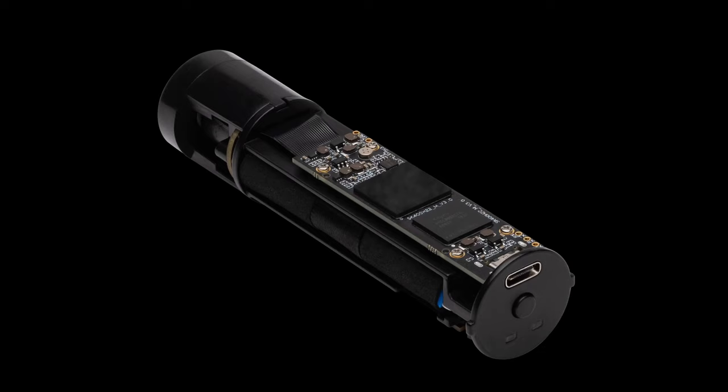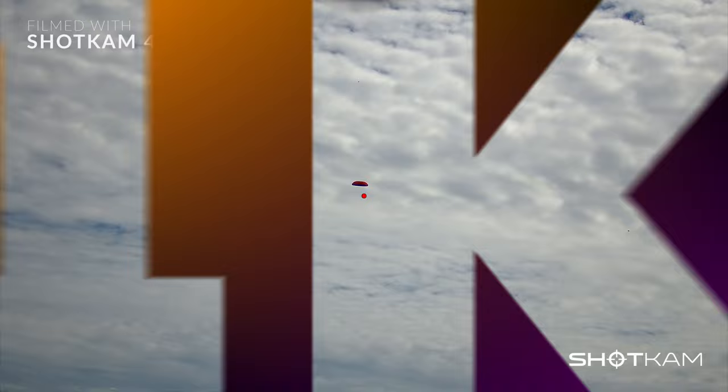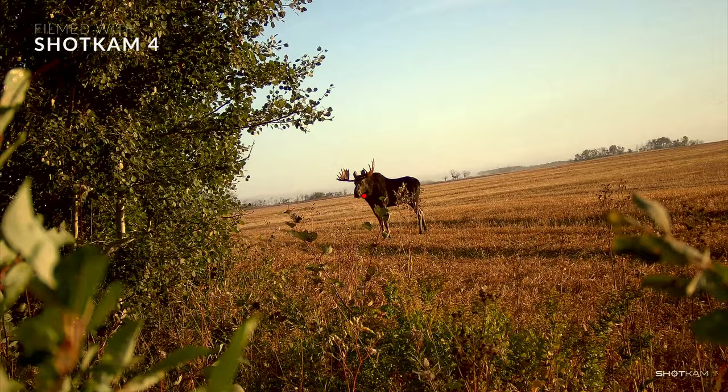The smarter processing chip captures even the smallest details in 4K video so you can review your shots frame by frame. With ultra high definition video at 120 frames per second, you'll get stunning image quality every time.